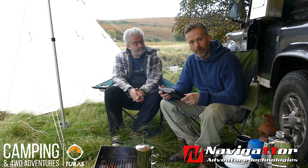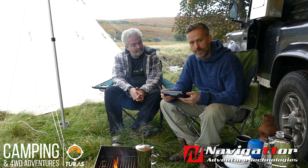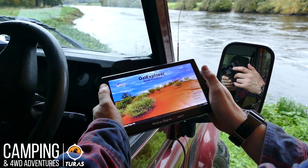Hi folks, I just want to do a small little video here to talk a little bit more about the Navigator Camel 8 version 2 GPS system. We've been using this for the last couple of months and the more we use it, the more impressed we are with the functions that are on it.